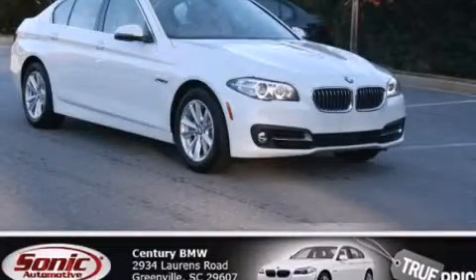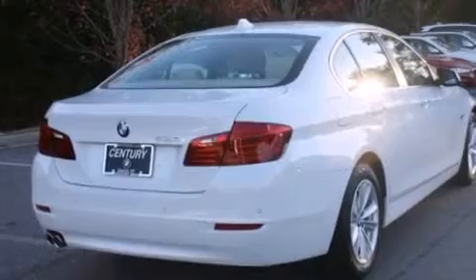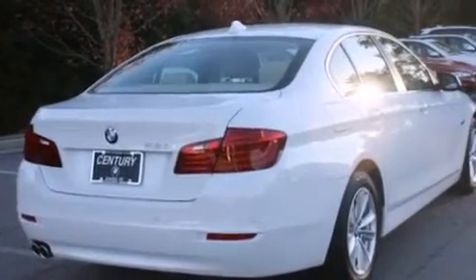This is a brand new 2015 BMW 528, a luxurious package designed with the finest elements in mind. It has a 2.0 liter, 4-cylinder engine, and an automatic transmission.